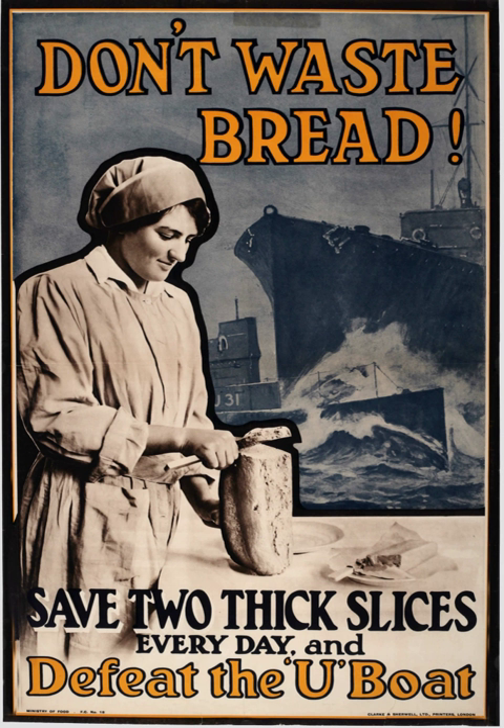The British Admiralty redoubled its efforts to find an effective remedy. Attention turned to the Strait of Dover, which was used by U-boats based in Bruges in occupied Belgium to gain fast access to the Atlantic trade routes and the busy western approaches. If it could be successfully closed to them, they would have to take the much longer northern route around the north of Scotland, and therefore be able to spend less time on patrol.